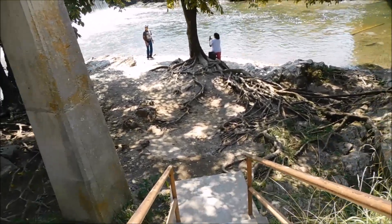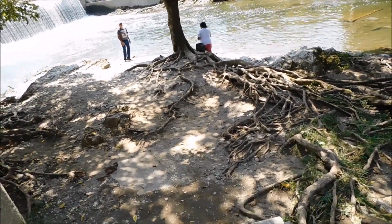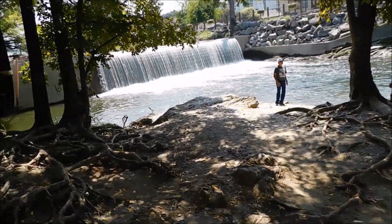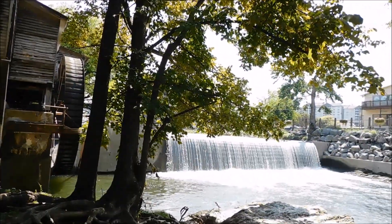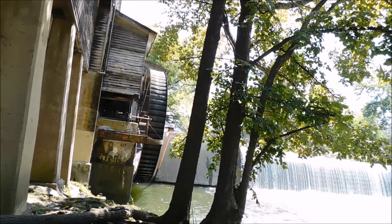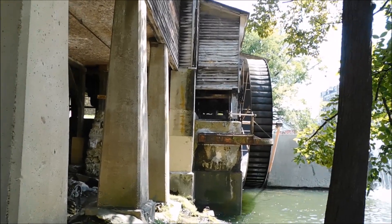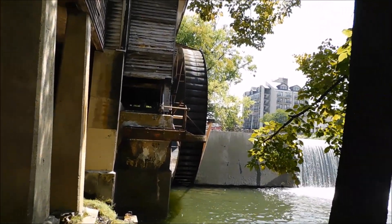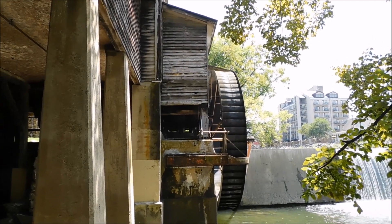A lot of times we can't get down here. I apologize for the bouncing because I'm coming down a lot of steps. As you can see the water coming down and the water mill — this is where the water will turn that water mill and they make all the corn meal and such. It's all done right here.